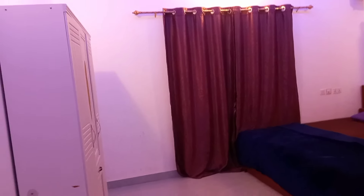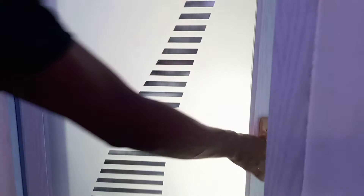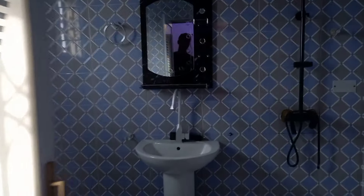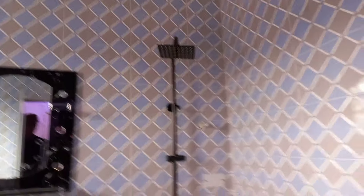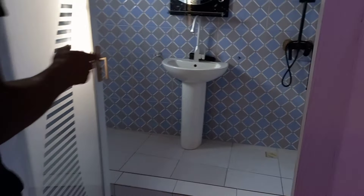This is the master bedroom. It has a wardrobe, aircon, and curtains — everything is included. It's so nice. And this is the washroom. The washroom has a water heater. That's nice — it has a water heater. So that's how it looks like.